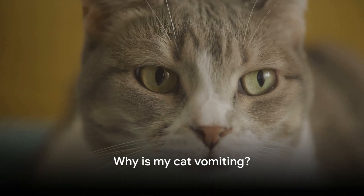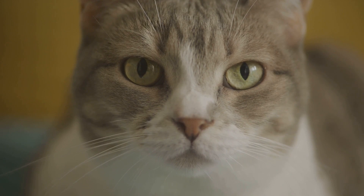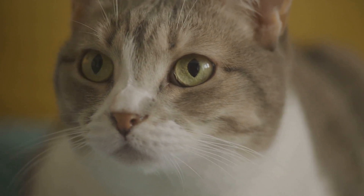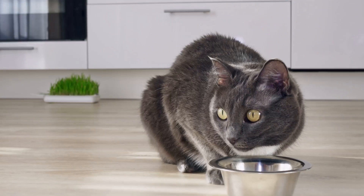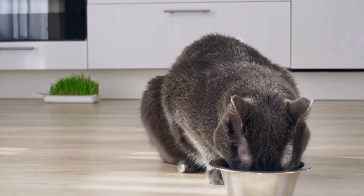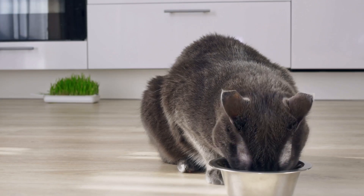Cats, like us sophisticated beings, can have sensitive stomachs. But unlike us, they can't exactly tell us what's wrong. So, vomiting could be due to a variety of reasons. The most common cause? Dietary issues. Cats have specific dietary needs, and any disruption, like a new food brand or a sneakily eaten human snack, can cause an upset stomach.